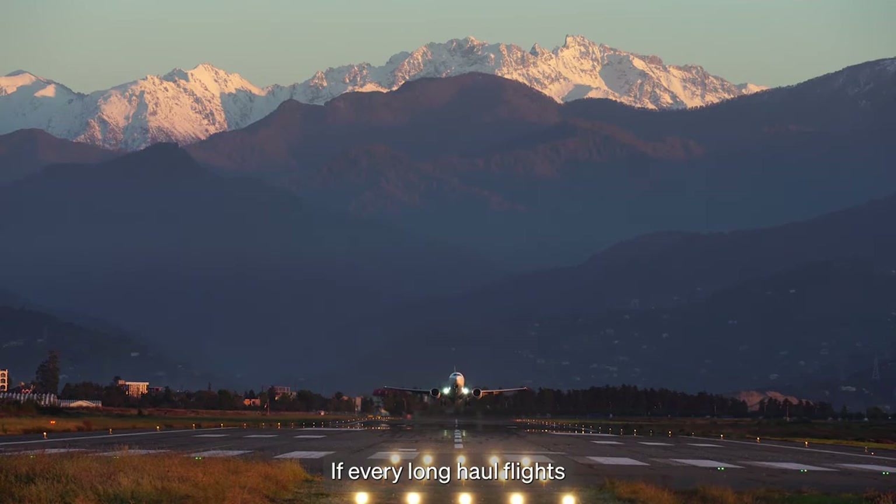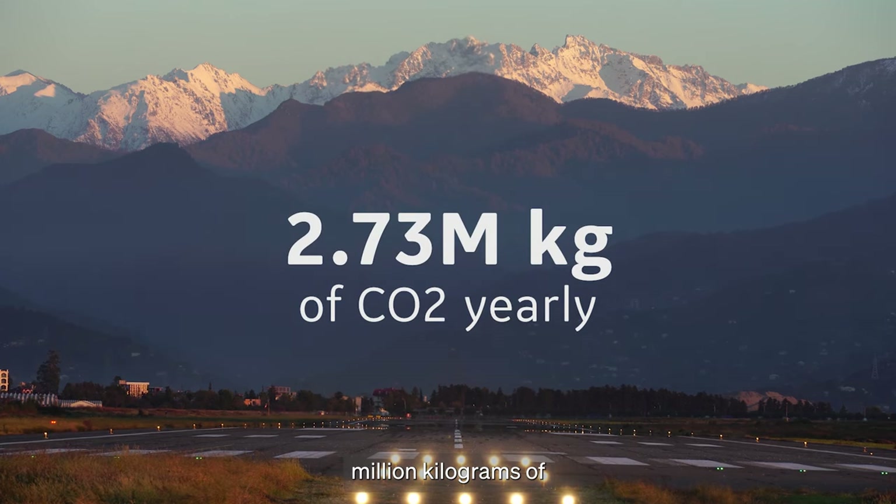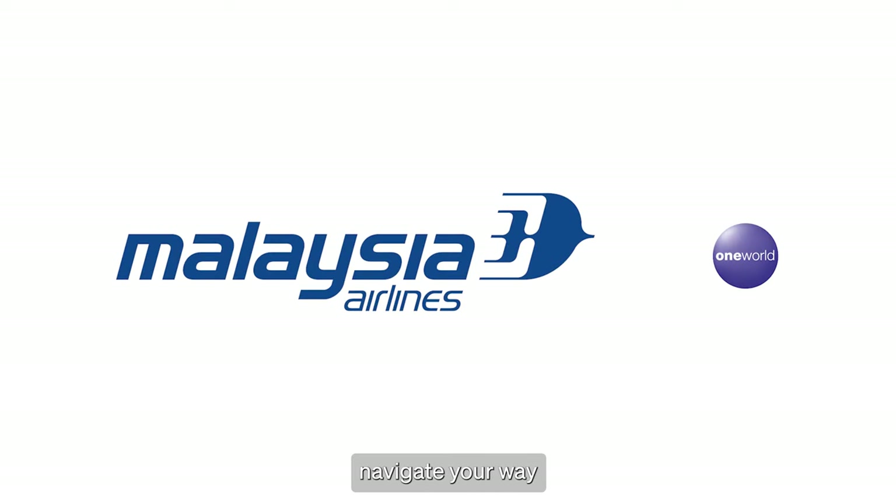If every long-haul flight could achieve even half of these savings, Malaysia Airlines could avoid at least 2.73 million kilograms of CO2 yearly. Let us help you navigate your way to the perfect flight with aviation software solutions built for sustainability.